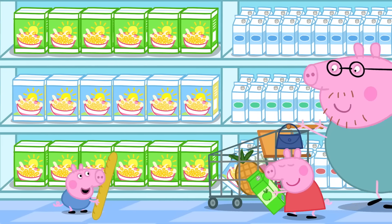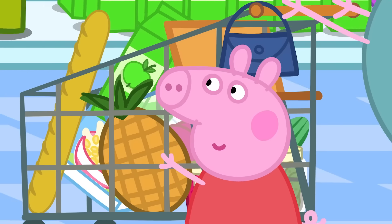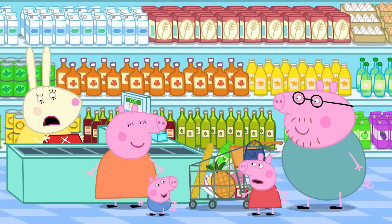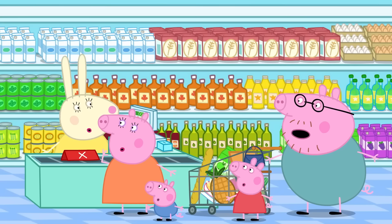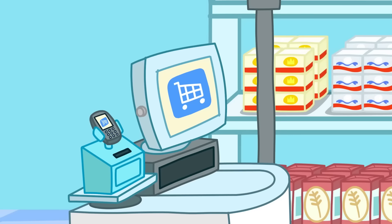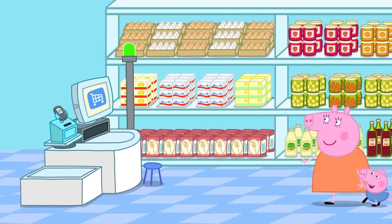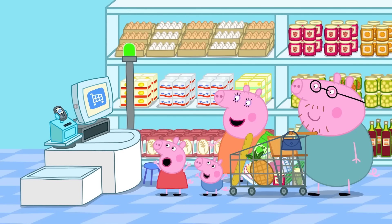Today, Peppa and her family are at the supermarket. They're going to pay for their shopping at the till. Got to nip to the loo — use the self-checkout if you like! The self-checkout lets you scan and pay for your shopping all by yourself! It's a big shopping robot!